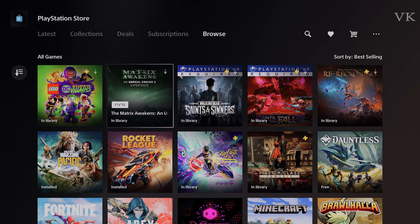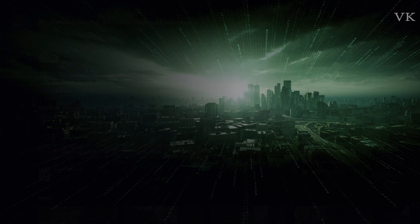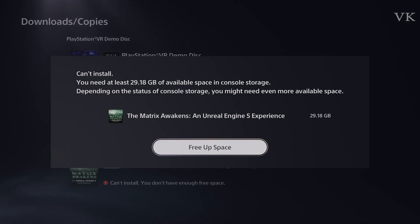Sometimes you can move it. For example, in the Matrix, you can install it in the right program. But you can't install it because this is 29GB — free up space.